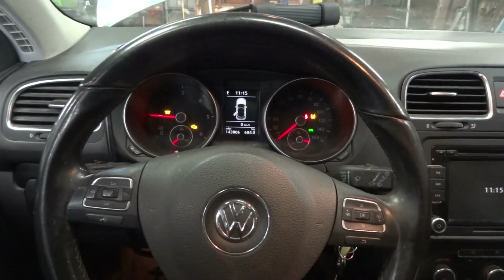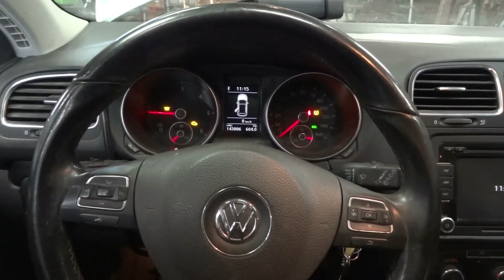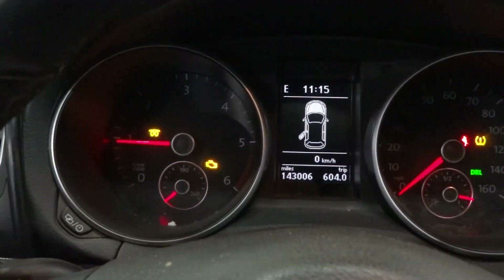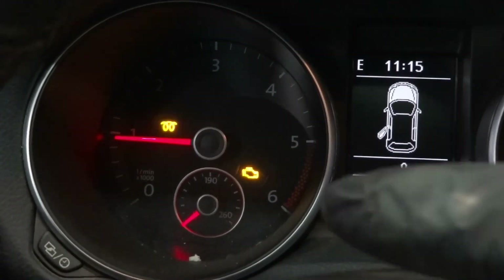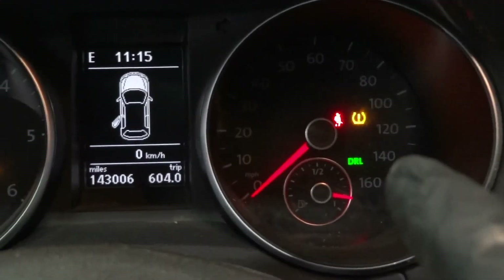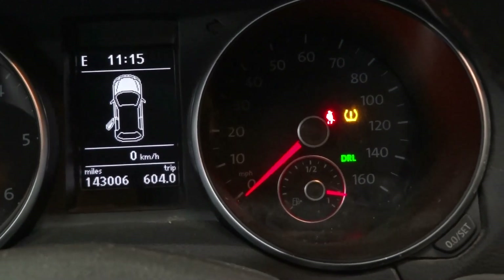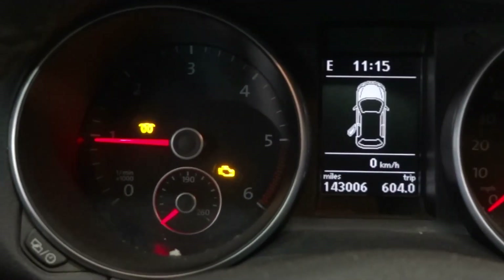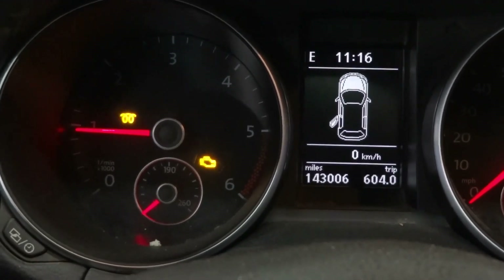As you can hear, the engine is running. The check engine light remained on. The glow plug light is blinking, and we also have the tire pressure monitor light staying on on the dash. Check engine light remains on — customer's complaint confirmed.